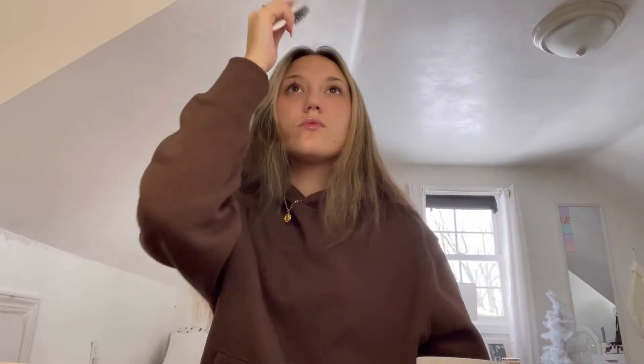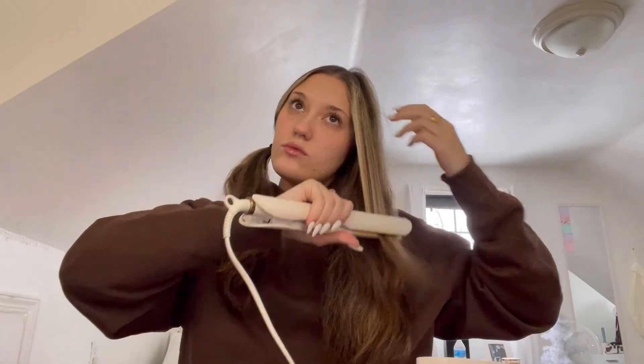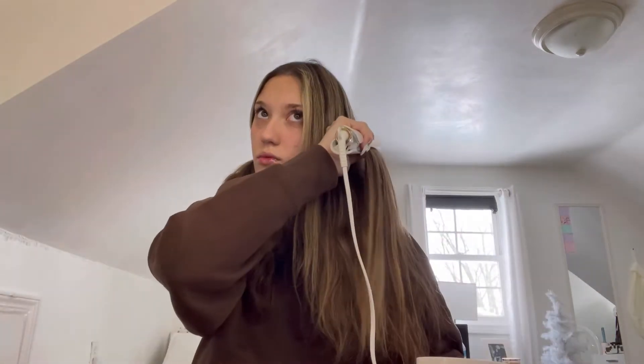For my lips, I'm going in with the Rhode Peptide Lip Treatment — this stuff is amazing, it smells so good and makes my lips so smooth. Then I'm just going to straighten my hair real quick. That's all I'm going to do for today: straighten my hair and some minimal makeup. Now I'm going to get dressed.